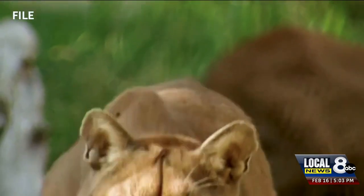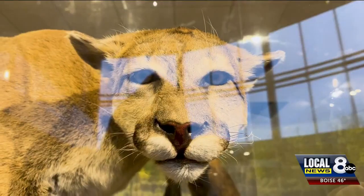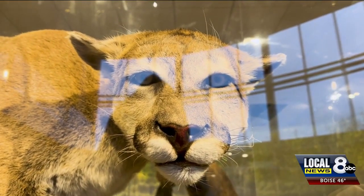If you see a mountain lion, report it to the police or Idaho Fish and Game immediately. The longer you wait to report, the harder it will be for them to locate the animal and tell if it's a threat. Reporting for Local News 8, I'm Noah Farley.